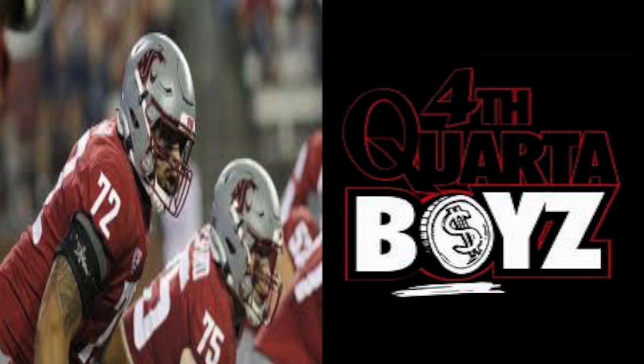All right, you already know what it is — Fourth Quarter Boys Sports, it is me, the illustrious one, Professor Lake. Back at it once again — like, comment, share, subscribe. Hit that notification icon so you get notified anytime I put out a video.